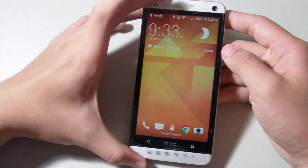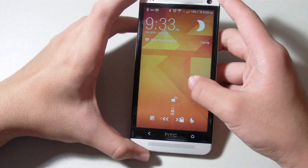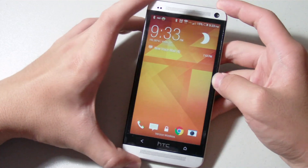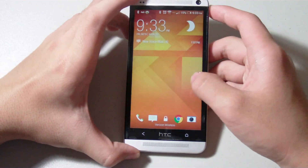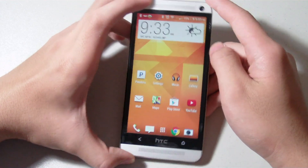Hello everybody, Moon360s here, just doing a video on the new Android 4.4.3 KitKat update for my HTC One M7 on Verizon Wireless. This update just started rolling out this week and I got it installed yesterday.